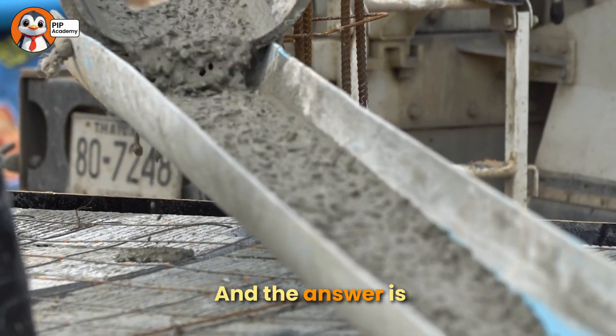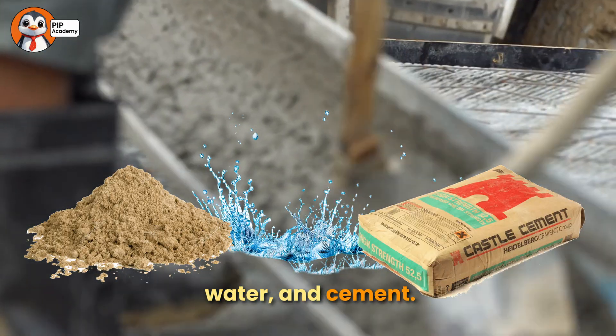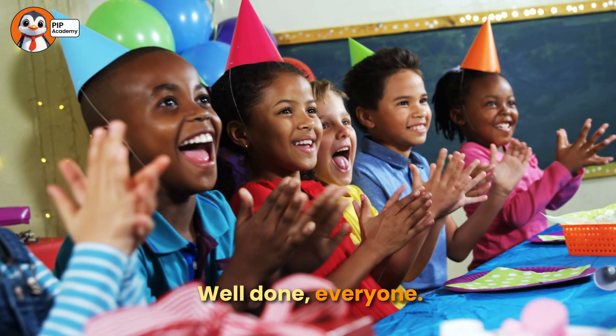And the answer is sand, water, and cement. Well done, everyone!